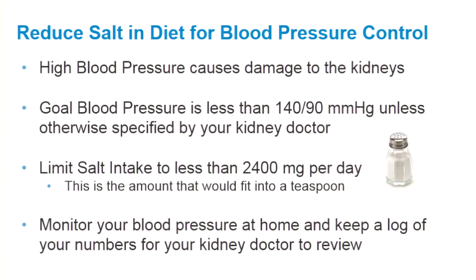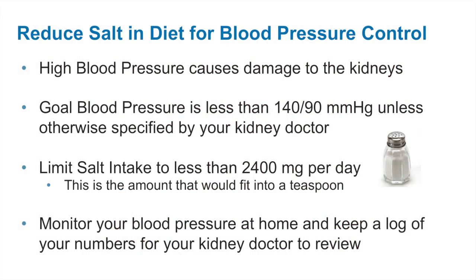Blood pressure control is very important to maintaining kidney function. High blood pressure, also called hypertension, causes damage to the kidneys and is the second leading cause of kidney disease. Your goal blood pressure is less than 140 over 90 unless otherwise specified by your kidney doctor. To help keep blood pressure under control, it is important to limit your salt intake to less than 2400 milligrams per day — the amount that would fit into a teaspoon. We will review salt in more detail later in this presentation. Our team recommends monitoring your blood pressure at home and keeping a record of your numbers for your kidney doctor to review at each clinic visit.